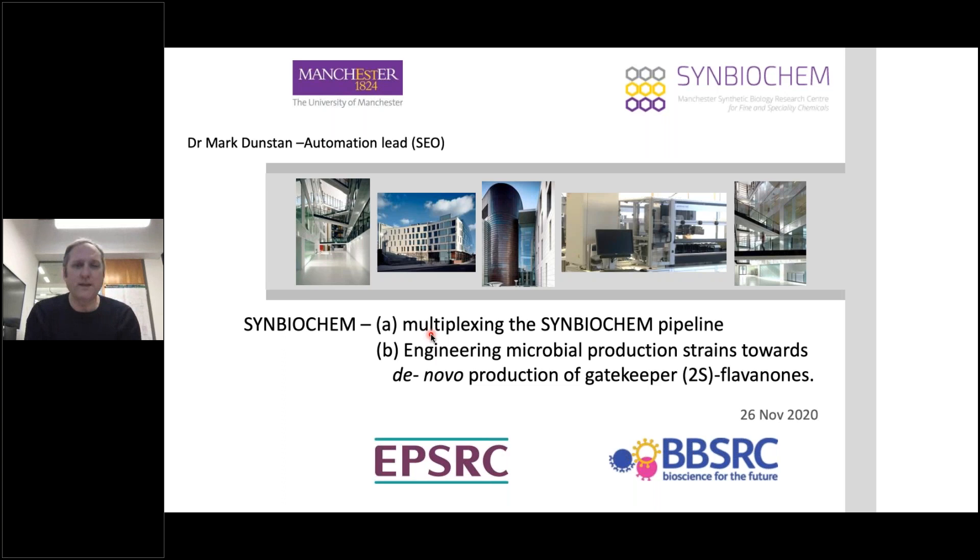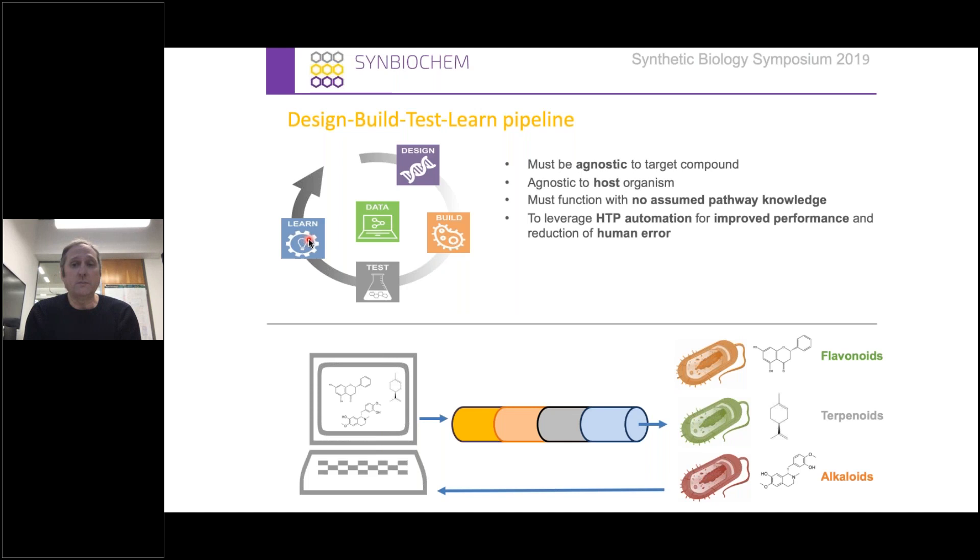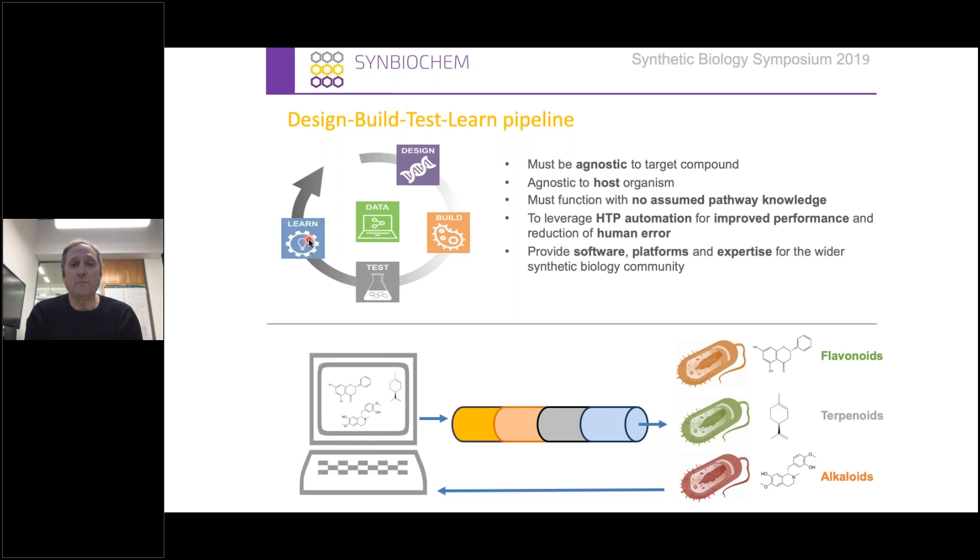Thank you very much for the opportunity to speak today and tell you a little bit about what SynBioChem has been doing over the last 18 months or so. SynBioChem has been running for about five years. The centre's ambition was really to innovate, develop and integrate a suite of technologies for the synthesis of fine and speciality chemicals. We modelled this on the BioFoundry concept using the design, build, test, learn cycle that everybody's quite familiar with. The pipeline we design must be agnostic to the target compound, as well as the host organism, and it must function with no assumed pathway knowledge. We use a lot of automation to reduce human error, and ultimately this was to provide software platforms and expertise for the wider synthetic biology community. We applied these to three core projects: flavonoids, terpenoids and alkaloids.